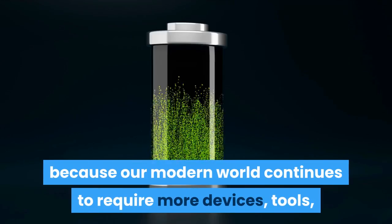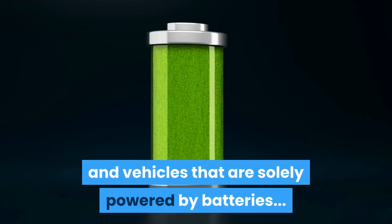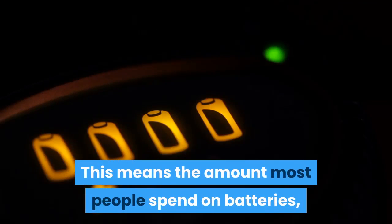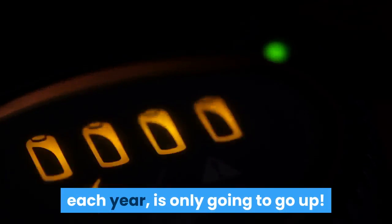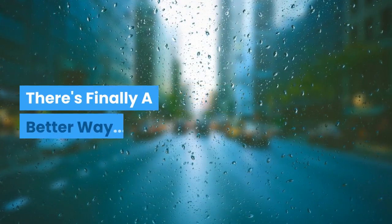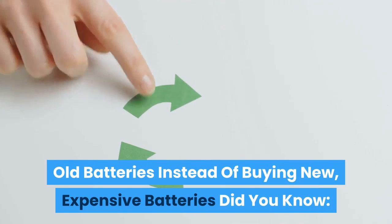To make matters worse, the demand for batteries is skyrocketing because our modern world continues to require more devices, tools, and vehicles that are solely powered by batteries. This means the amount most people spend on batteries each year is only going to go up. But it doesn't have to be like this, because there's finally a better way — you can easily recondition and reuse your old batteries instead of buying new expensive batteries.